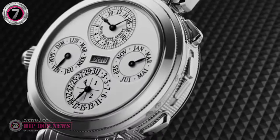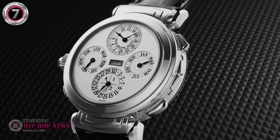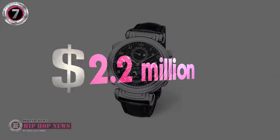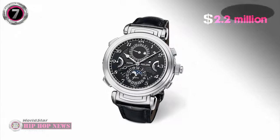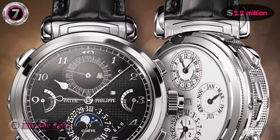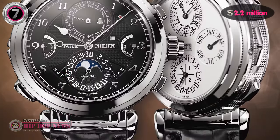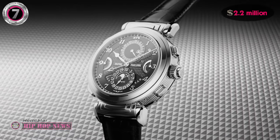Only six of these watches were ever produced. When it was released for purchase in 2016, it retailed for $2.2 million, but its value has since appreciated, making it take the 7th spot on our countdown of the most expensive watches Jay-Z owns.